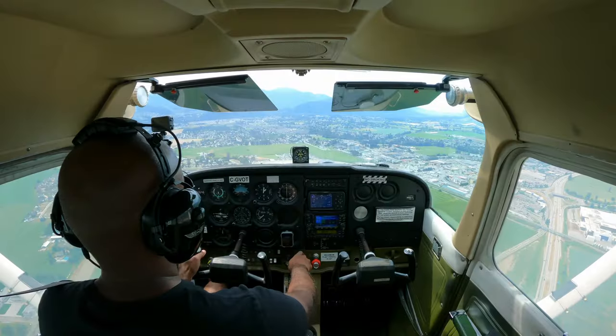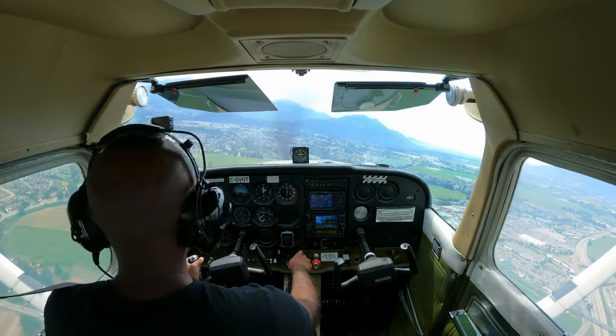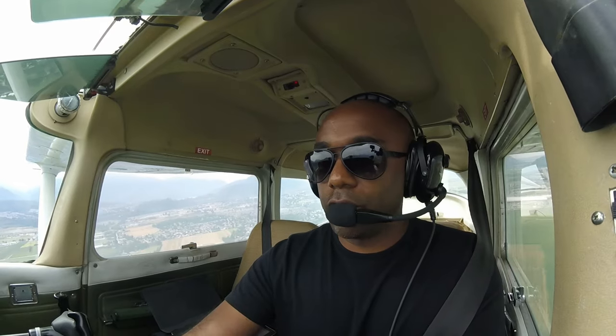Chilliwack traffic, Cessna 172 Golf Victor Oscar Tango, overhead the aerodrome, 1,100 feet, about to join mid-downwind runway 25, full stop. Chilliwack traffic. A little bumpy — make sure we get our circuit altitude. Level off. Attitude. Power. Let's begin joining the downwind. Chilliwack traffic, Golf Victor Oscar Tango is late downwind runway 25, full stop. Alright, here we go. Now's where things kick off.